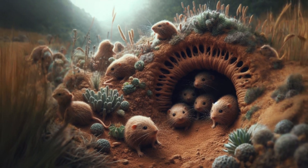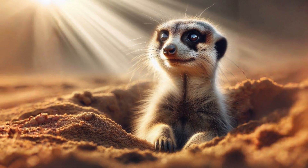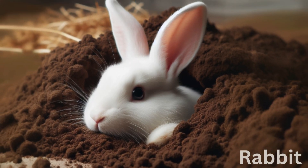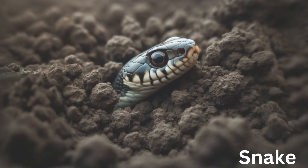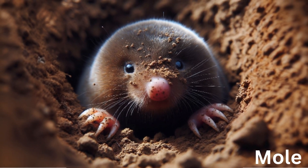Burrowing animals are animals that create homes underground. Burrowing animals are also a type of animals in plains, like rabbit, snakes, moles, aardvarks, meerkats, etc.